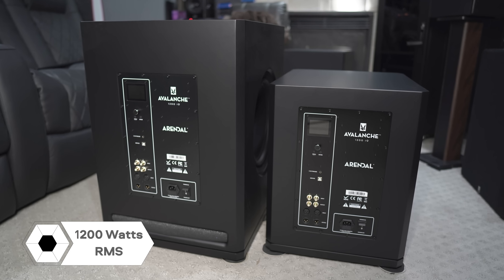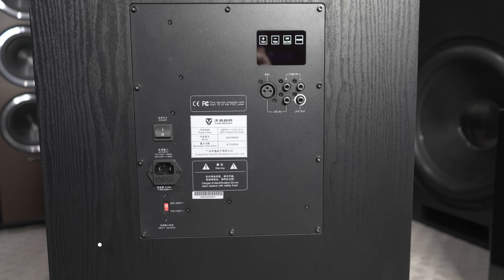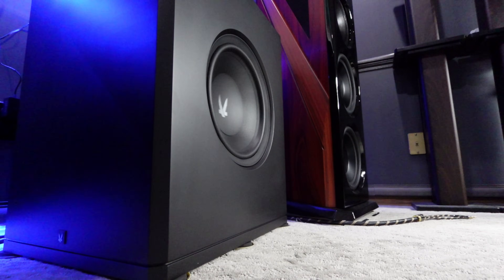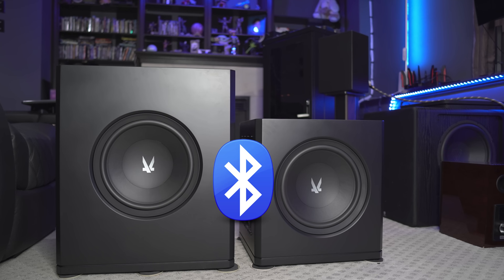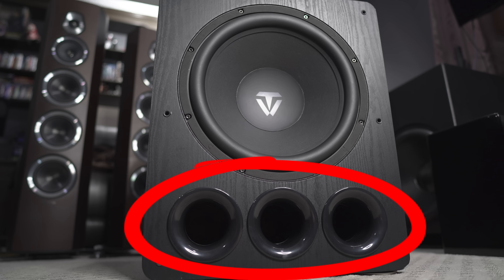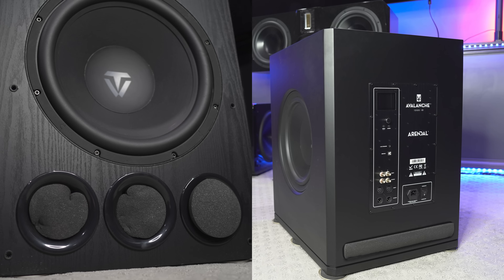The Arendal subwoofers both put out 1200 watts RMS, and the ToneWinner subwoofer is putting out 800 watts RMS. The D6000 is pushing a single 15-inch driver, and both of the Arendal subwoofers are pushing two 13.8-inch drivers. Both of the Arendal subwoofers have Bluetooth so they can connect to the free Arendal app, and the ToneWinner D6000 also has Bluetooth for its free app. The D6000 is ported, as well as the 2V, while the 2S is sealed. The D6000 and the 2V are able to run in sealed mode by blocking their ports with foam and putting them in sealed mode with the DSP on the app.